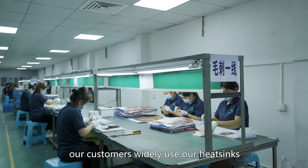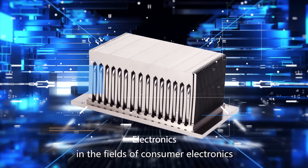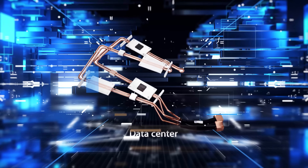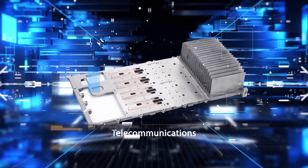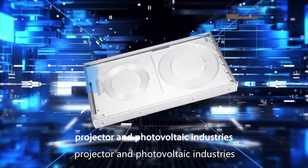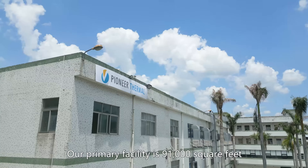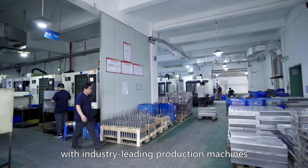Our customers widely use our heatsinks in the fields of consumer electronics, LED, server, data center, power, medical, telecommunications, automotive, new energy, military, projector, and photovoltaic industries. Our primary facility is 91,000 square feet and is equipped with industry-leading production machines.